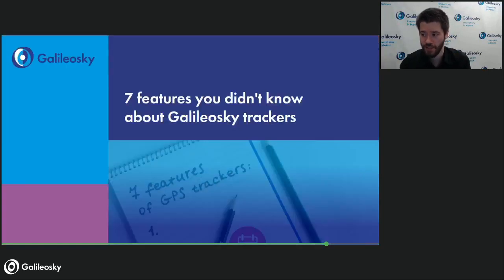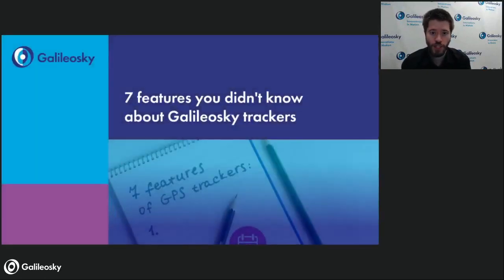Hello everybody, once again. My name is Andrew. I am GalileoSky Technical Support Engineer and today I will be hosting our webinar which is called '7 Features You Didn't Know About Galileosky Trackers'.